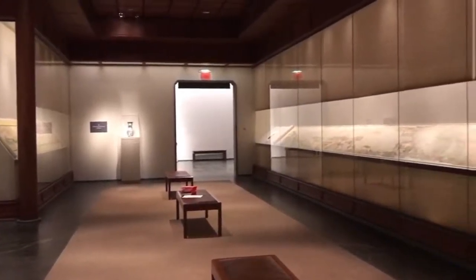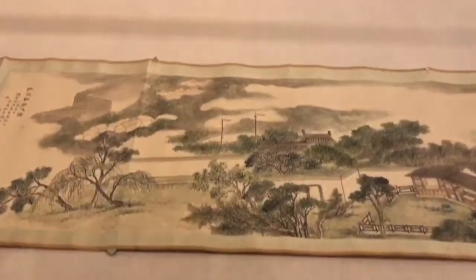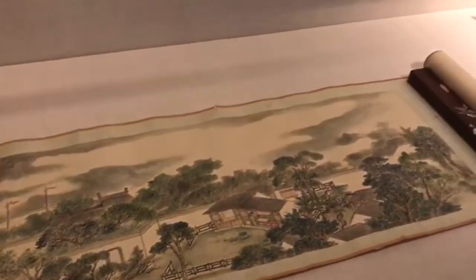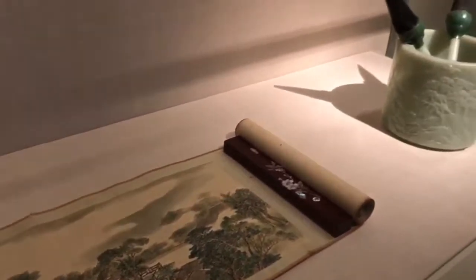What I would highlight is less a difference in the approach to landscape painting in terms of skills and techniques, and more the difference in formats. Because this is an experience you cannot have in our European painting galleries — you have to come to our Chinese painting galleries.